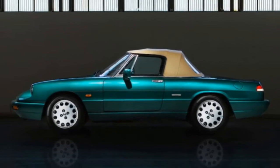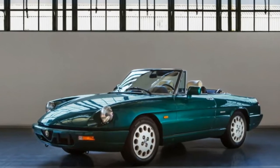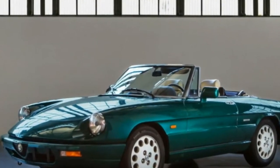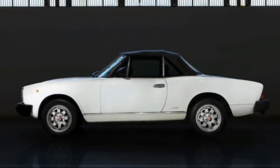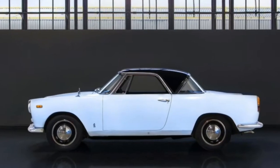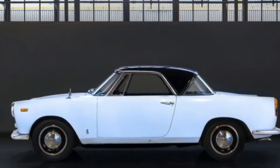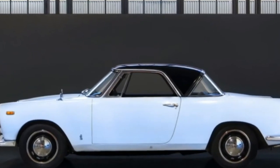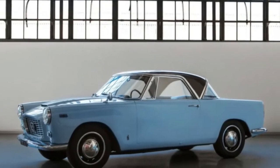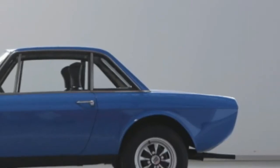The Alfa Spider went out of production in 1993; the 1991 Series IV example for sale has been in FCA's collection since it was built, used for technical testing. As for the custom cars, Lancia built a variant of its third-generation Appia as a coachbuilt chassis. Pininfarina bodied the 1959 model for sale here, and Fiat showed it first in Paris.